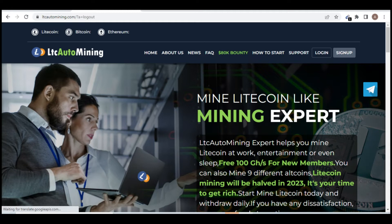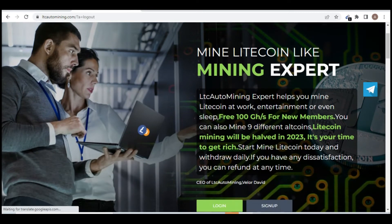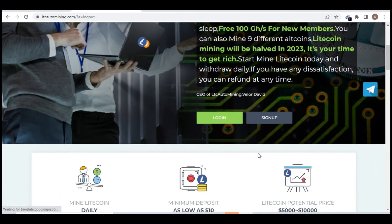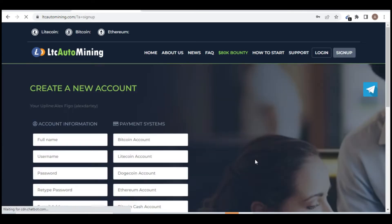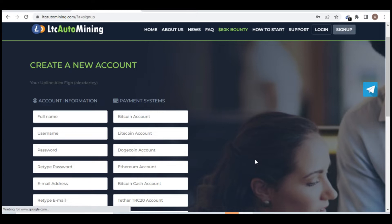Without wasting time, let's get into today's business. I'm going to show you the new website you can see here. To get to this website, go down to the video description — there's a link there to sign up. Click on it and it will take you to the interface. Click the sign-up button to proceed.